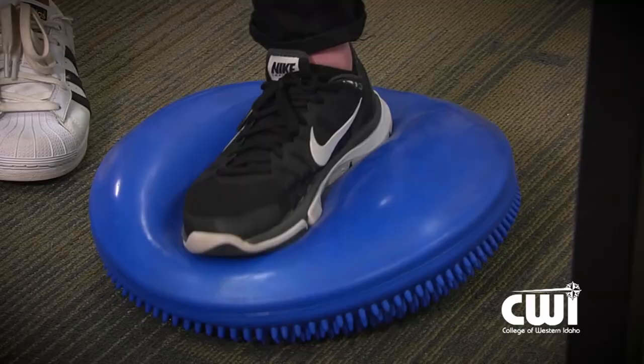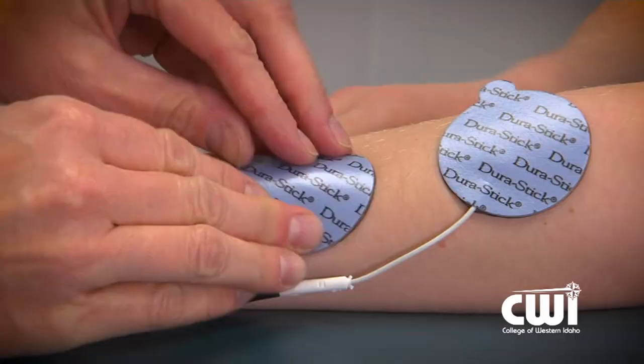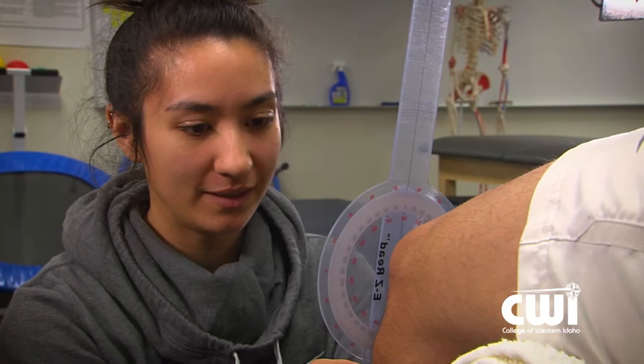We can have them close their eyes while they're standing on one leg — that will help improve their balance. We also like to work on core work, how you stand up straight from your core. We're learning about e-stim and ultrasound, and we use goniometers to measure range of motion and things like that.